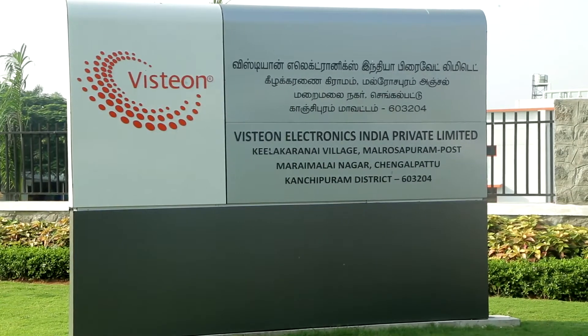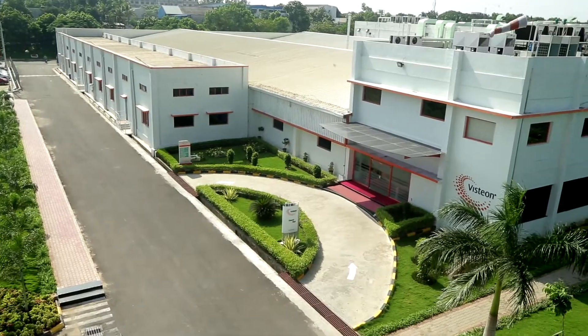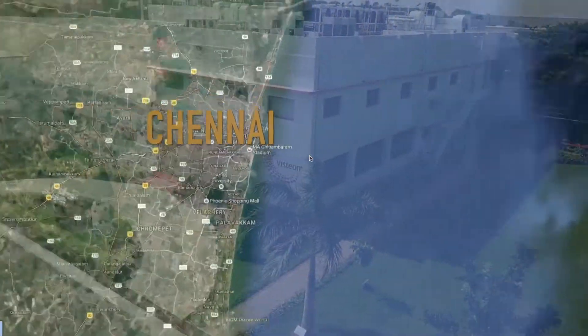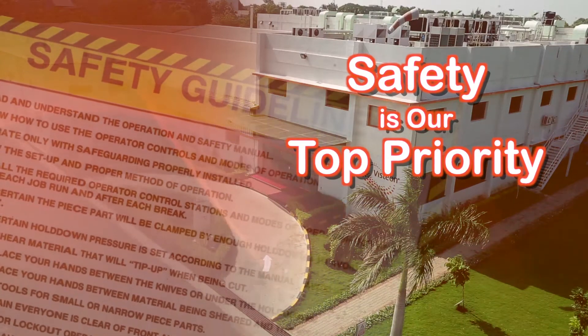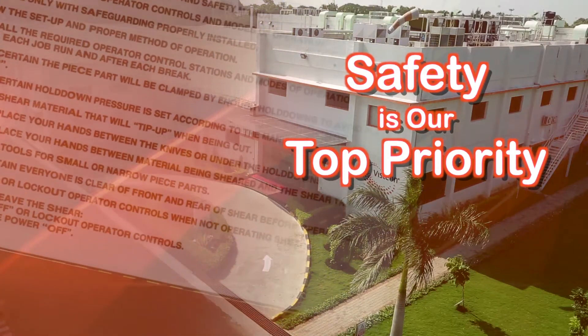Welcome to Visteon Electronics India Private Limited. We are a state-of-the-art manufacturing facility located in Chennai. At Visteon, safety is a top priority. We have strict safety rules, guidelines, and safety regulations that are to be followed at all times inside the Visteon premises.